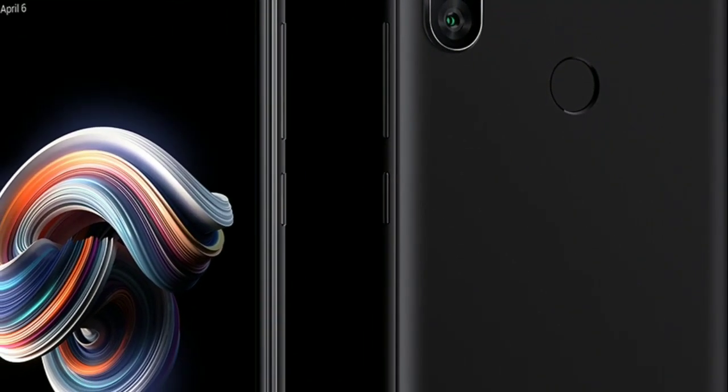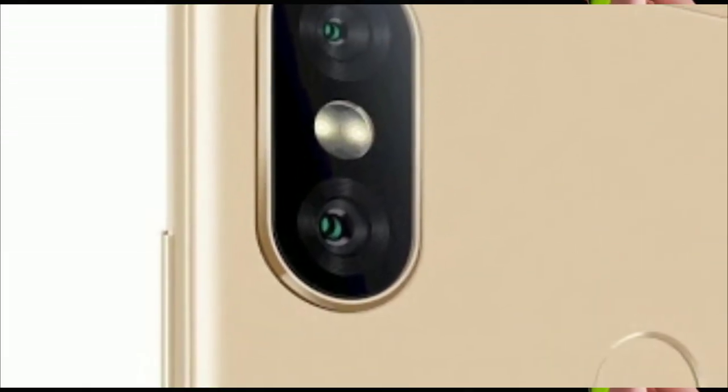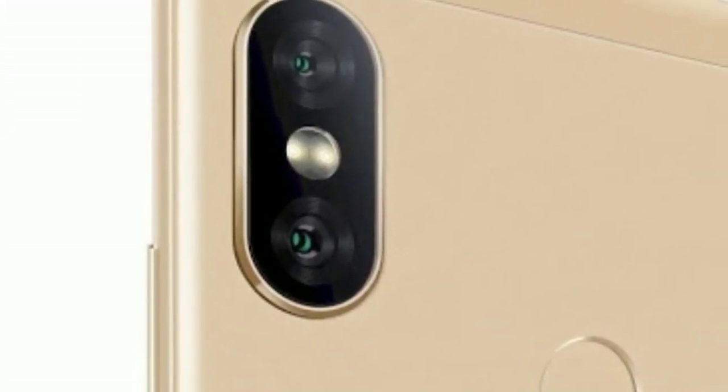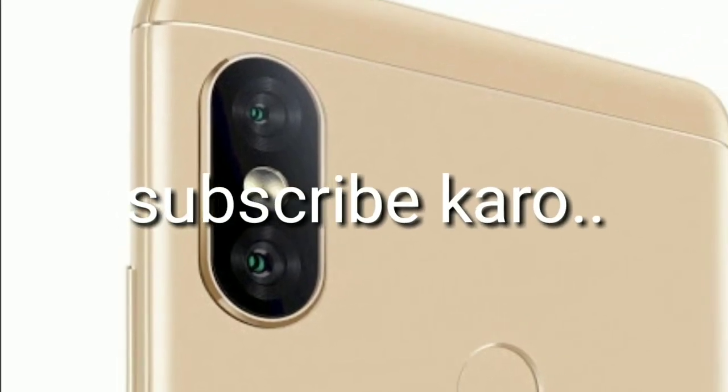Those buying Redmi Note 5 Pro must note that the face unlock feature, powered by a software algorithm and front-facing camera, has been found to be easier to trick than dedicated sensor-based facial recognition. For those valuing security, the Redmi Note 5 Pro also features a rear-mounted fingerprint sensor.